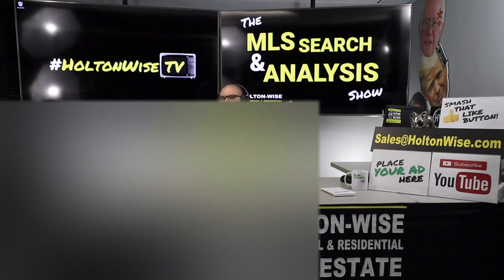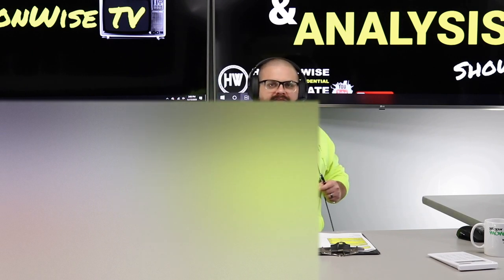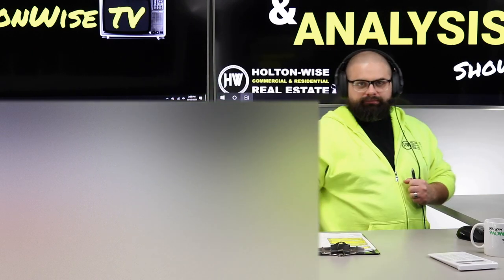Today we're going to be talking about buying water-damaged property. Andy from Oregon, this is your show. Let's dive in.